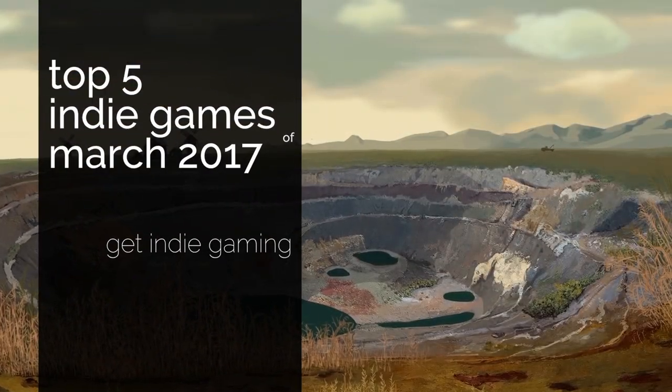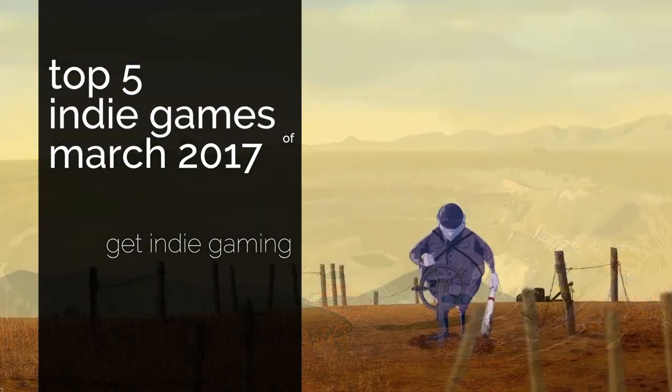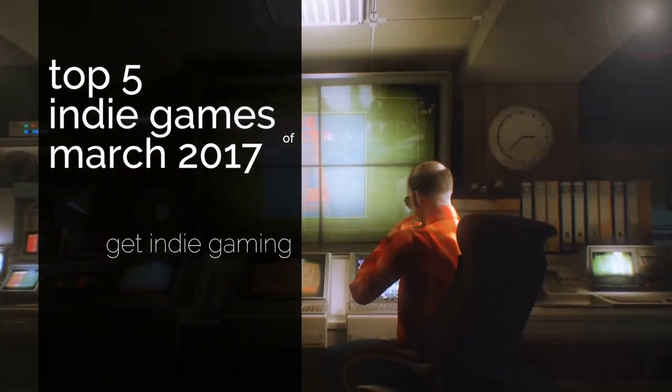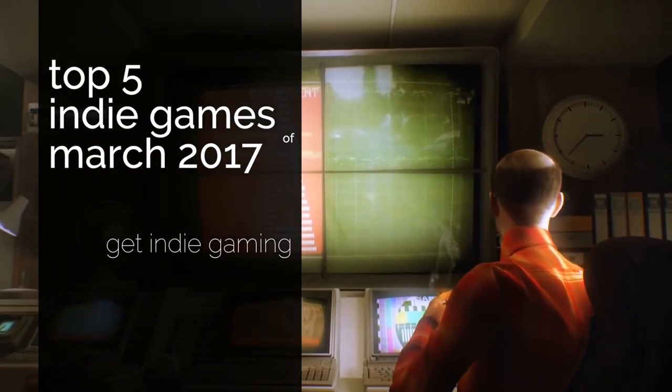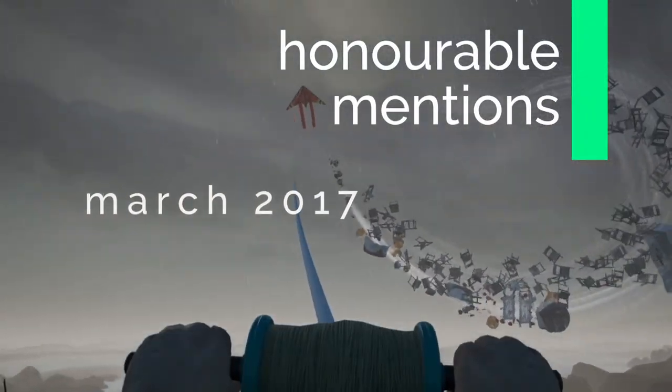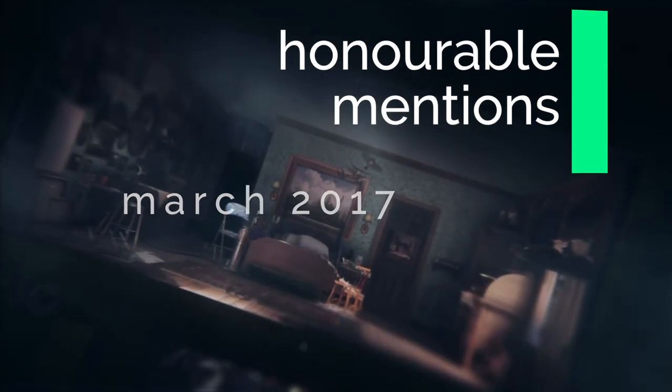Hi everybody, hope you're keeping well and welcome once again to Get Indie Gaming and to this video where we peer into the top 5 best looking indie games hitting the market this March. Before we do, let's take a quick peek into the few offerings out this month that deserve a quick honourable mention.